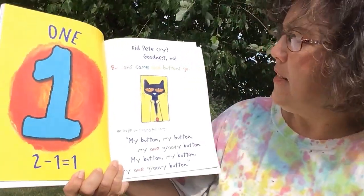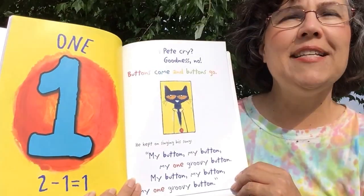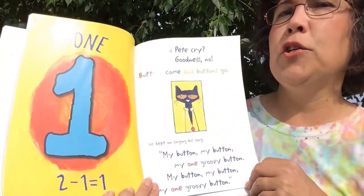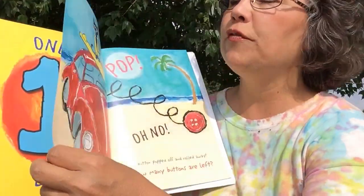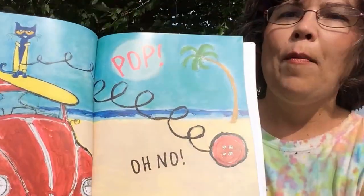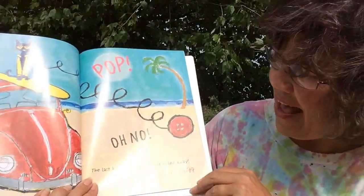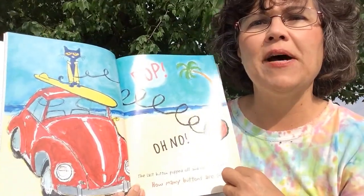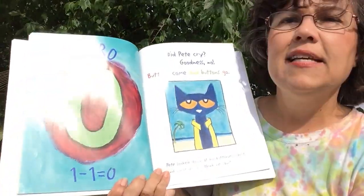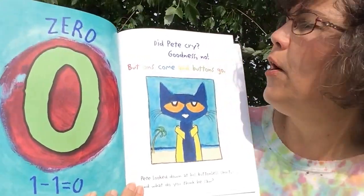Buttons come and buttons go. He kept on singing his song. My button, my button, my one groovy button. Pop! Oh no! The last button popped off and rolled away. How many buttons are left? Zero. One minus one is zero.